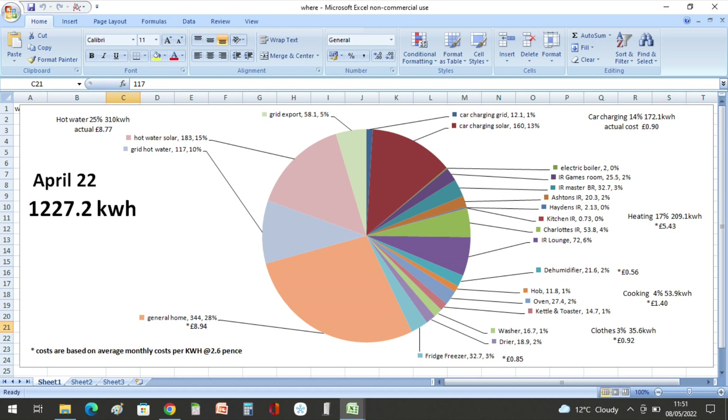Out of the 1,227.2 kilowatt hours of home usage in April, hot water used 25 percent at 310 kilowatt hours at a cost of eight pounds and 77 pence. Our grid export was 58.1 kilowatt hours. Car charging from solar was 160 kilowatt hours and 12.1 kilowatt hours from the grid, at a total cost of 90 pence for all 172.1 kilowatt hours.